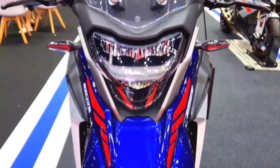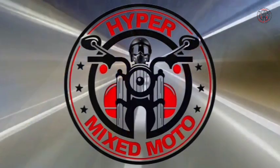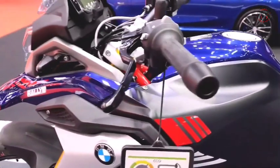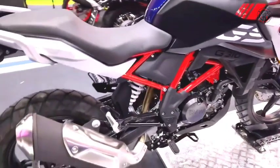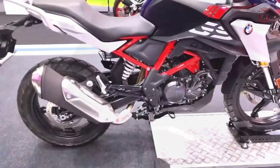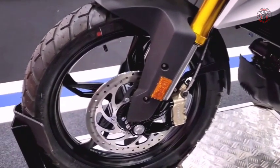The 2023 BMW G310 GS. With the latest update, the entry-level adventure offering from BMW has received new paint options, while the rest of the details remain unchanged. The changes are limited to cosmetic upgrades in the form of new colors and updated graphics. The design, hardware, and specifications remain unaltered.